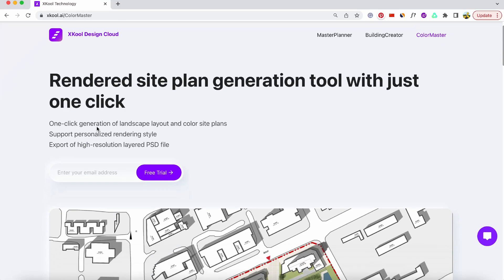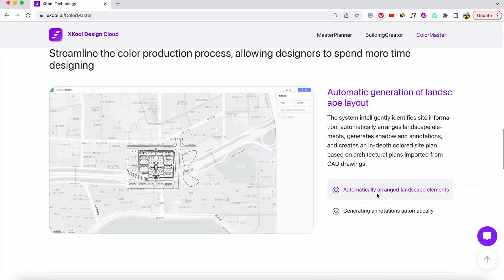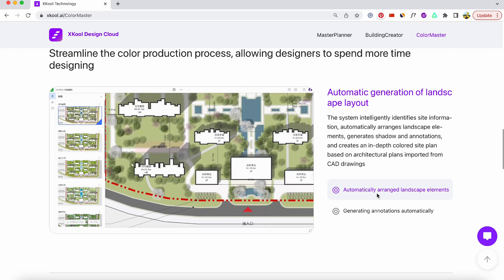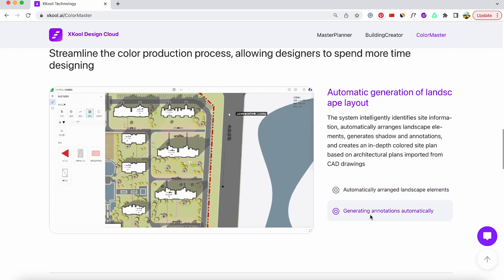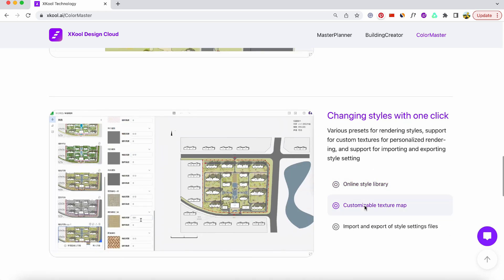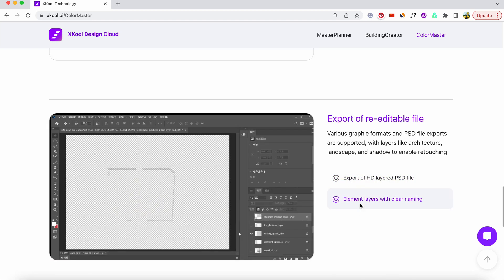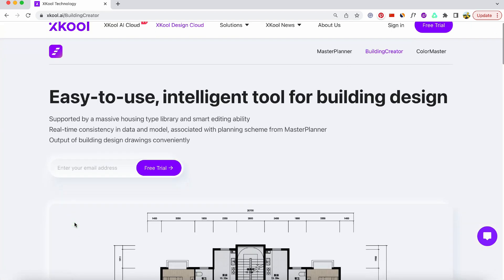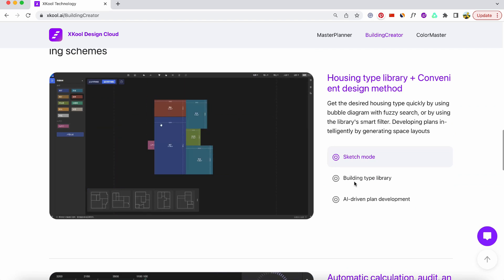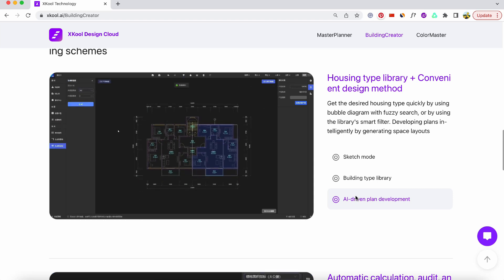Next, X-Cool, an instrumental force in the industry's advancement through cutting-edge AI technology. Its ColorMaster feature enables the instant creation of landscape layouts and color-coded site plans with just one click. It accommodates personalized rendering styles and facilitates the export of high-resolution layered PSD files. Moreover, X-Cool's building creator is fortified by an extensive collection of housing types and boasts intelligent editing capabilities, ensuring real-time data and model coherence, seamlessly integrating with the planning scheme from Master Planner.